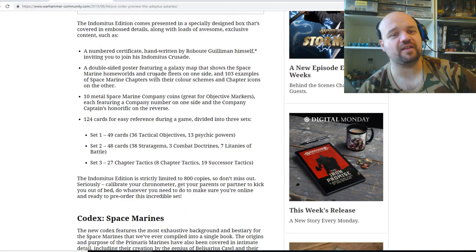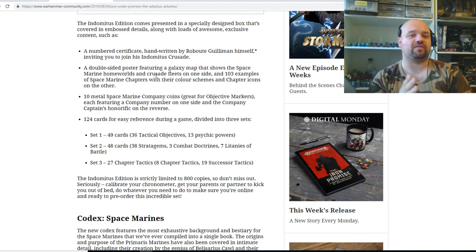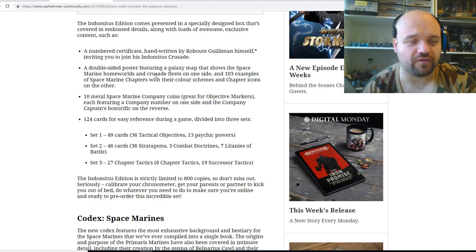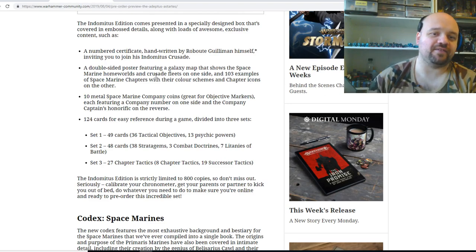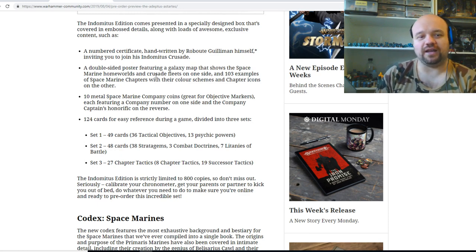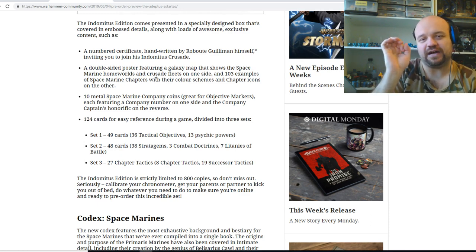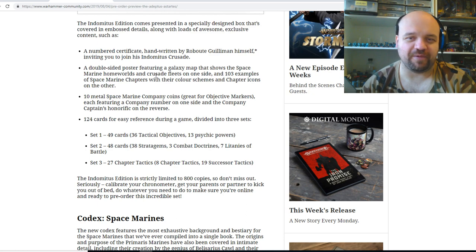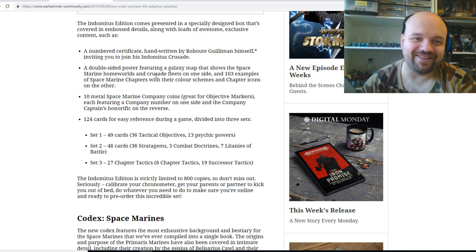The Indominus edition comes presented in a specially designed box covered in embossed detailing, along with loads of awesome exclusive content, such as a numbered certificate handwritten by Robert Gilliman himself — I love it how they put an exclamation mark after that to imply conditions apply — inviting you to join his Indominus crusade.